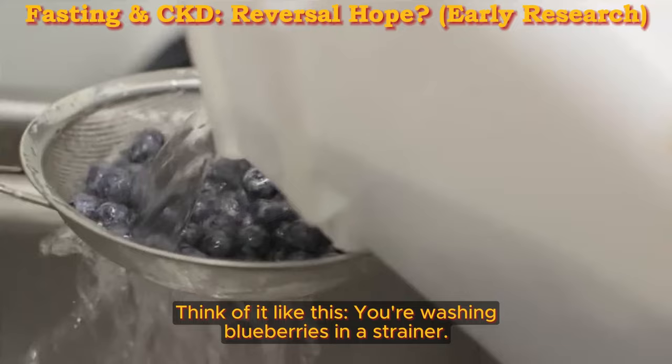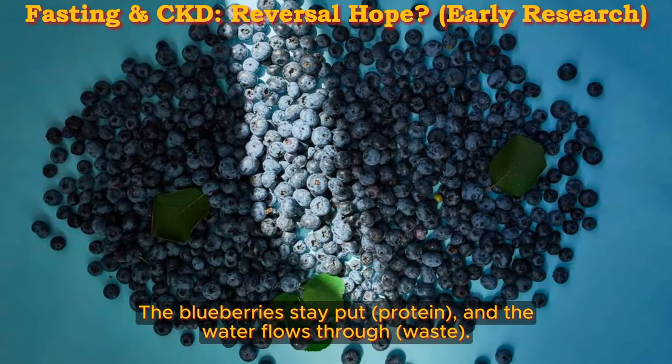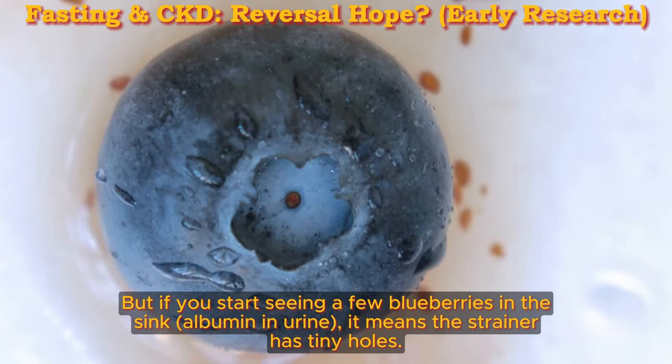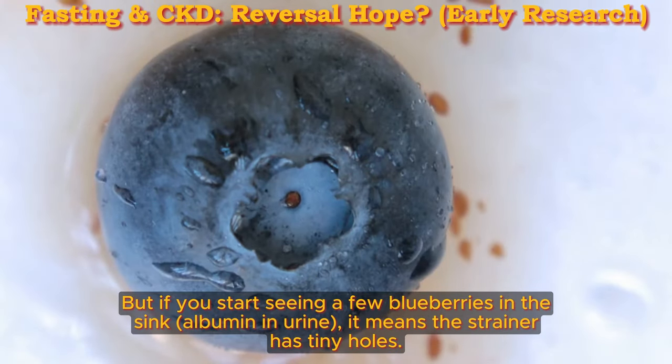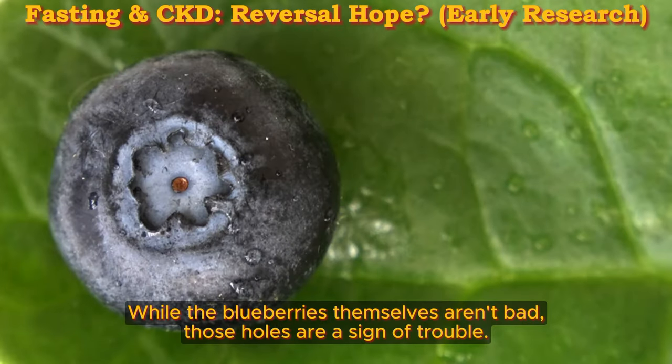Think of it like this: you're washing blueberries in a strainer. The blueberries stay put — protein — and the water flows through as waste. But if you start seeing a few blueberries in the sink — albumin in urine — it means the strainer has tiny holes. While the blueberries themselves aren't bad, those holes are a sign of trouble.